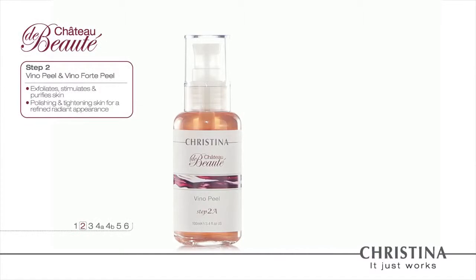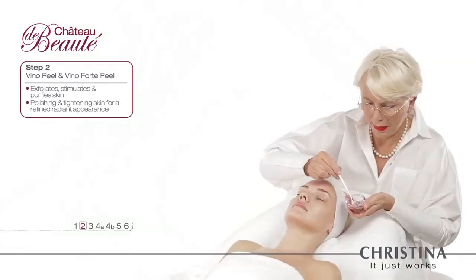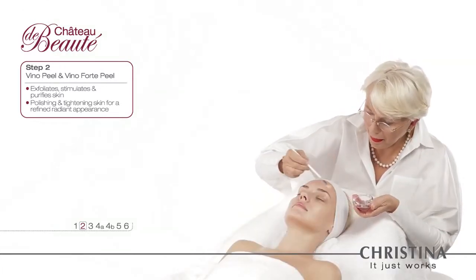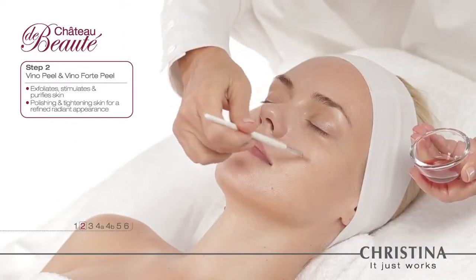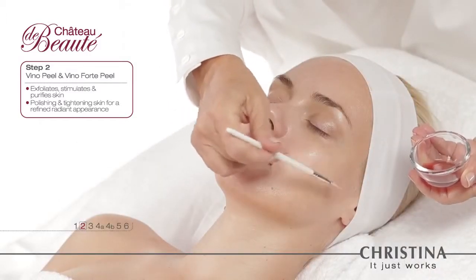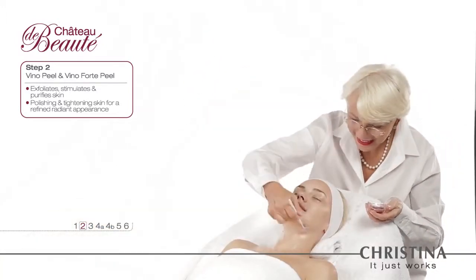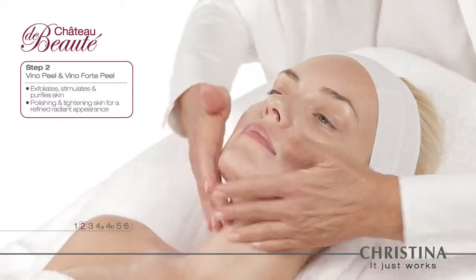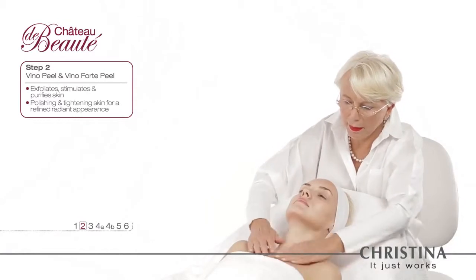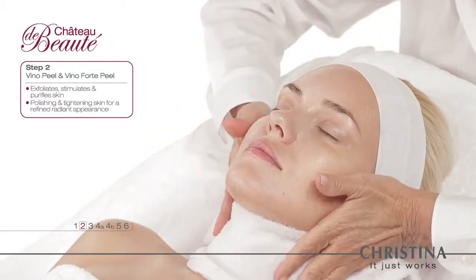Step 2: The Veno Peel — for purification of the skin surface. The Veno Forte Peel has a higher percentage of wine acids, while the Veno Peel is suitable for use around the eye area and over delicate skin. The rich texture instantly reveals fresher, smoother, vividly luminous skin.